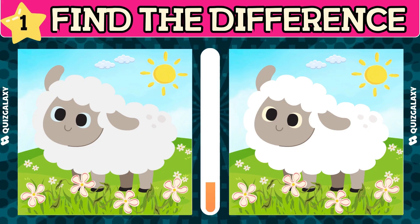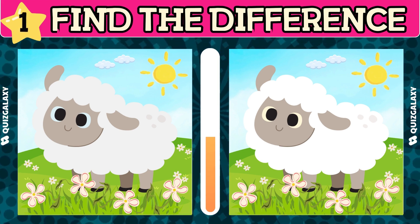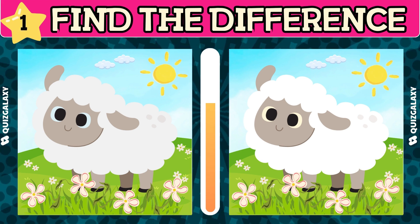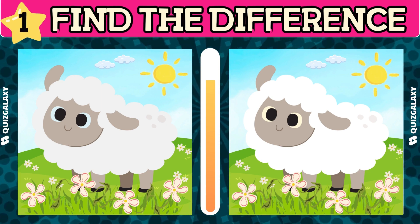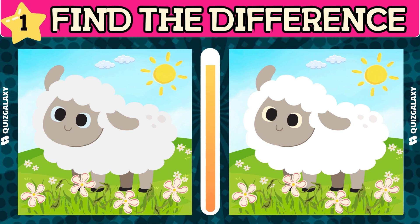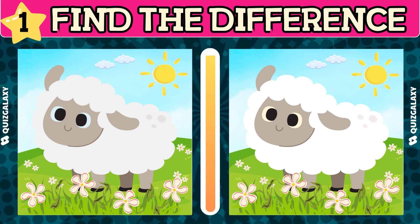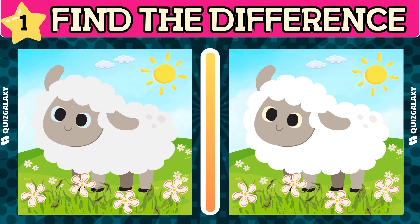Look at the cute little white lamb! Let's find the differences between the two pictures. Let's get started!